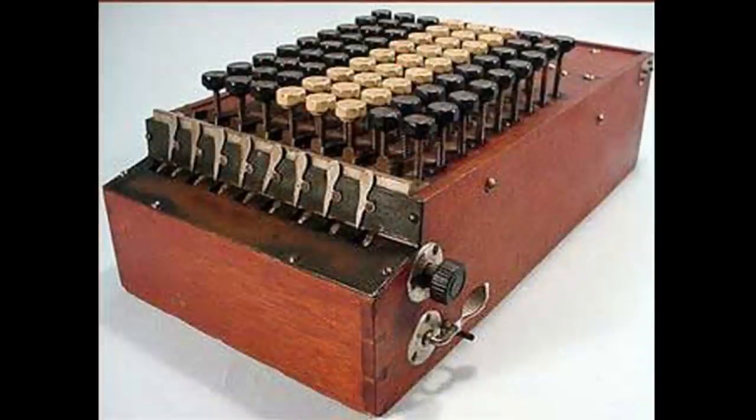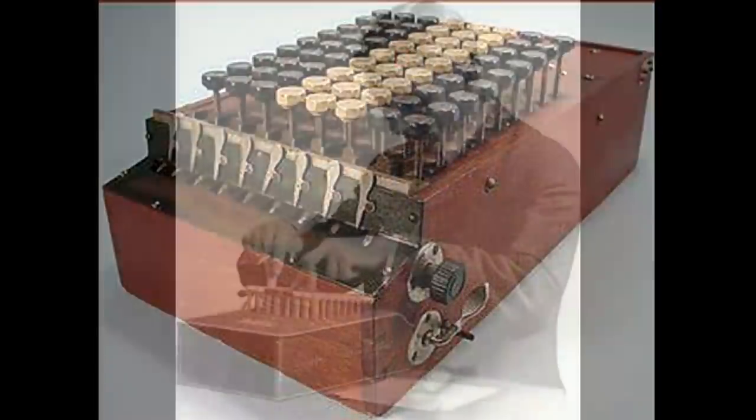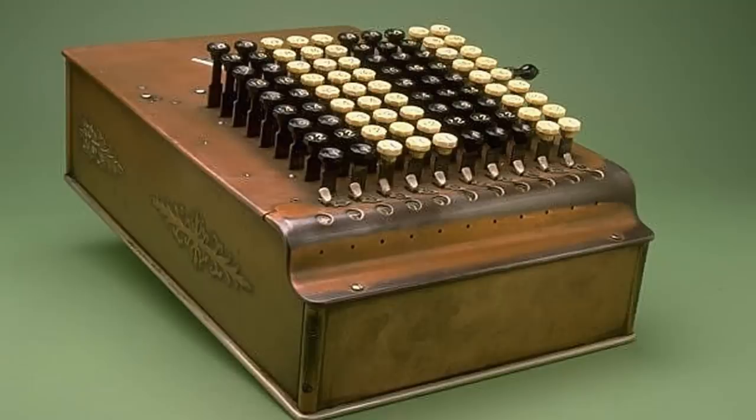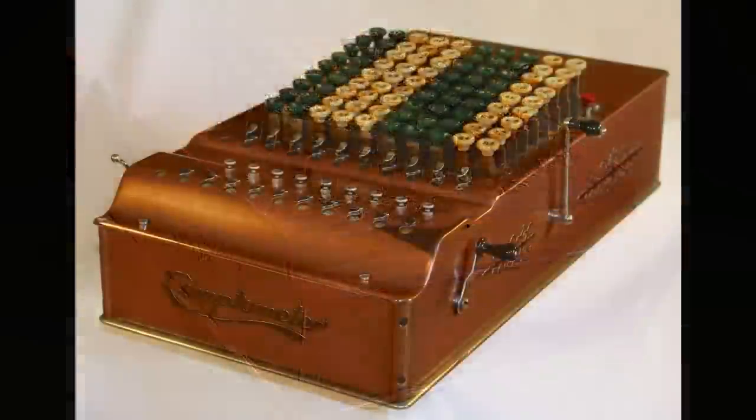Any idea what this is? A few of you may know, but this is an antique calculator. They used to look like typewriters rather than mathematical calculation devices. These calculators look nothing like the modern ones we see today. Back then, they were actually known as Comptometers, and they were the first key-driven mechanical calculators on the market.